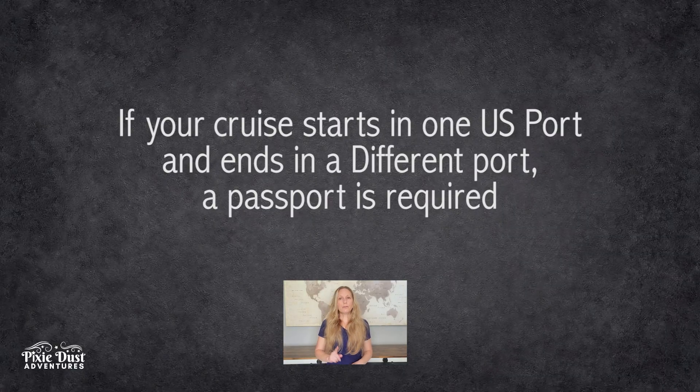However, if your cruise starts and ends in a different port of call, you will need a passport. Sometimes this is beyond your control — maybe it's weather related, maybe there's a hurricane, maybe the ship runs aground and you have to return home on a plane instead of on that ship. I know that sounds a little crazy, but it has happened.